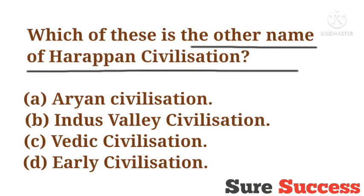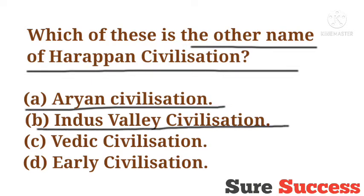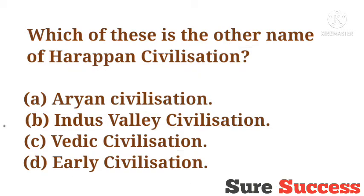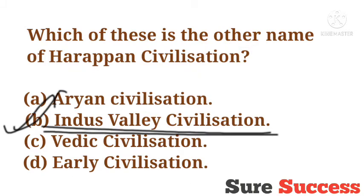Which of these is the other name of Harappan civilization? Options are Aryan civilization, Indus Valley civilization, Vedic civilization, Early civilization. The correct answer is Indus Valley civilization and Early civilization. These were the other names of Harappan civilization.